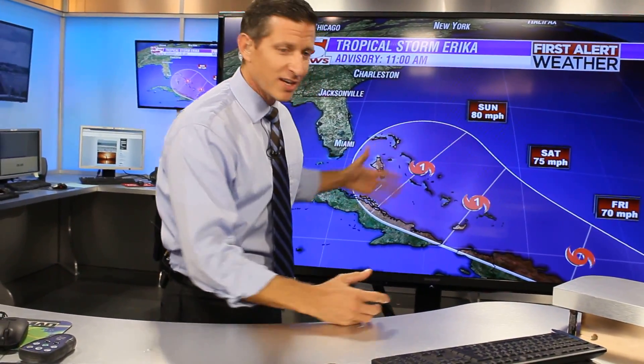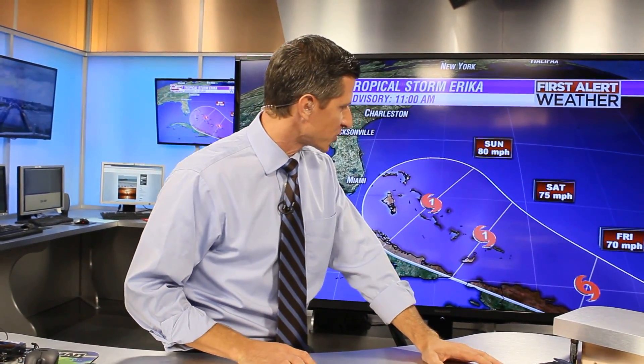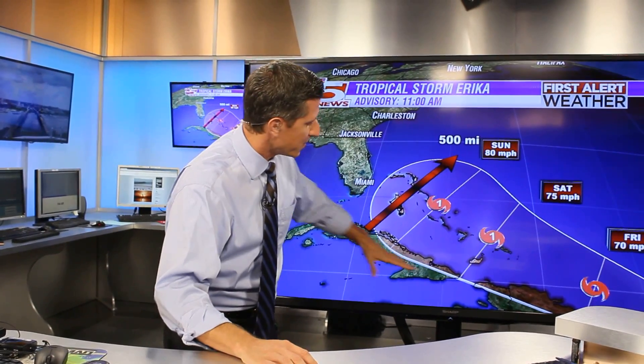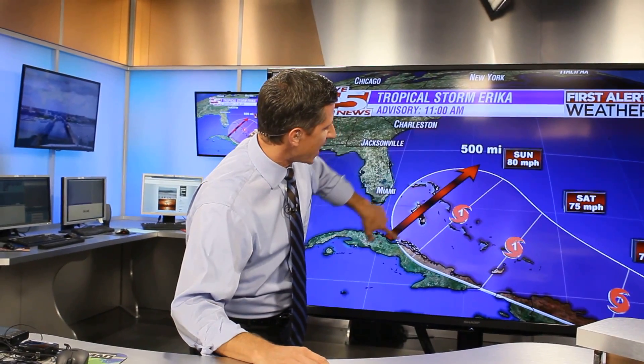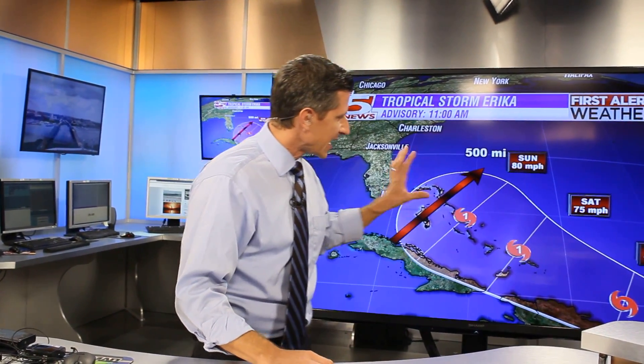Things get a little more uncertain when you look further out — take this with a grain of salt. Four and five days out, looking at the cone of uncertainty, there's a significant discrepancy between models. Some bring this toward Cuba, but the majority have it through the Bahamas or north. You're still looking at about a 500-mile difference, so take it with a grain of salt.